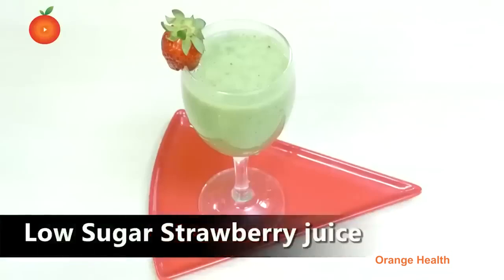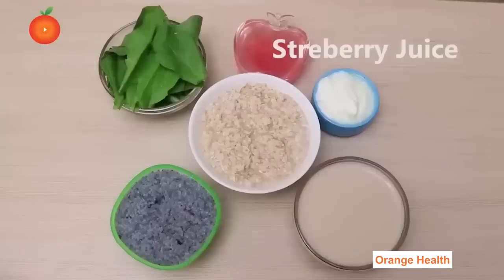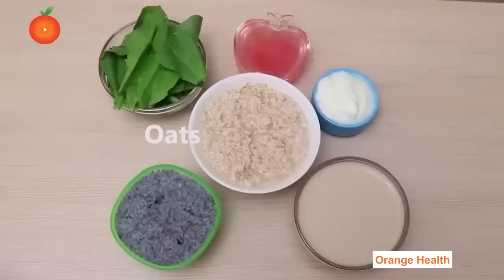Low Sugar Strawberry Juice: For this we need soya milk one cup, spinach, strawberry juice, yogurt, oats, and chia seeds.